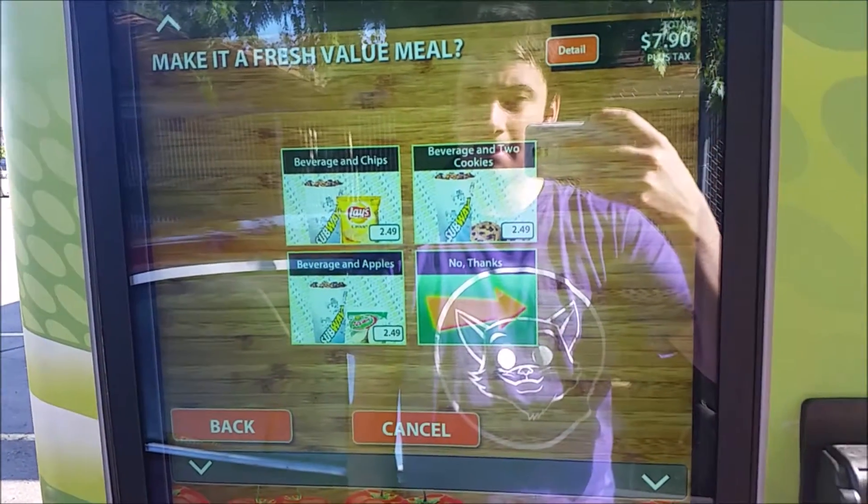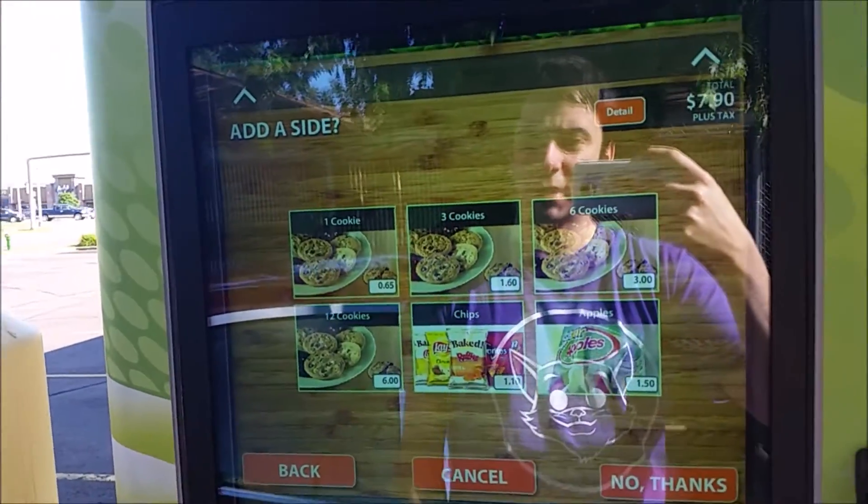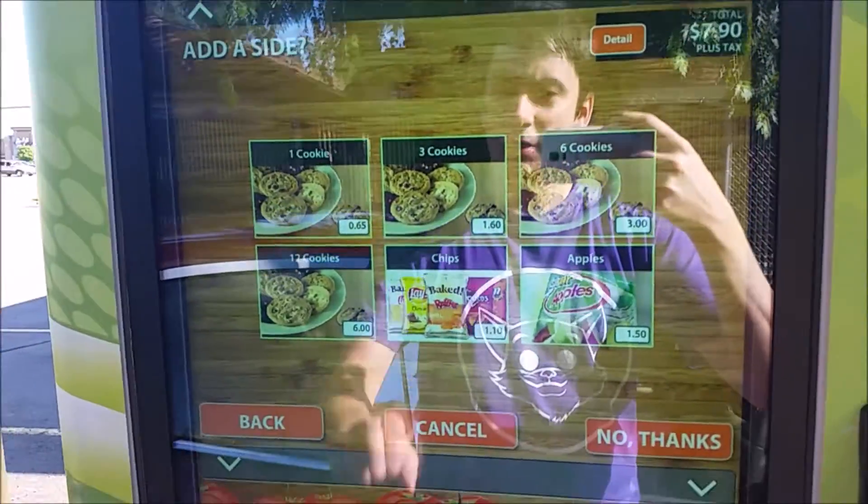Would you like to make your order a fresh value meal? Kinda would, but I'm not gonna. I can't have pop. Alright.